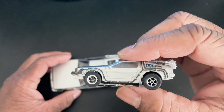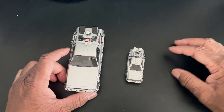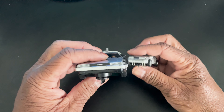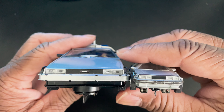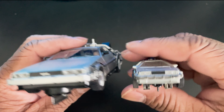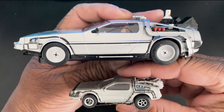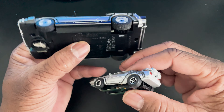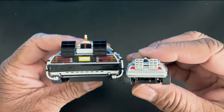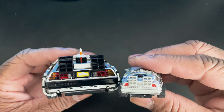It's decent, but it's no match as anticipated. And from the back — definitely in the back — the 1/32nd scale blows it away. There's like no competition with that.